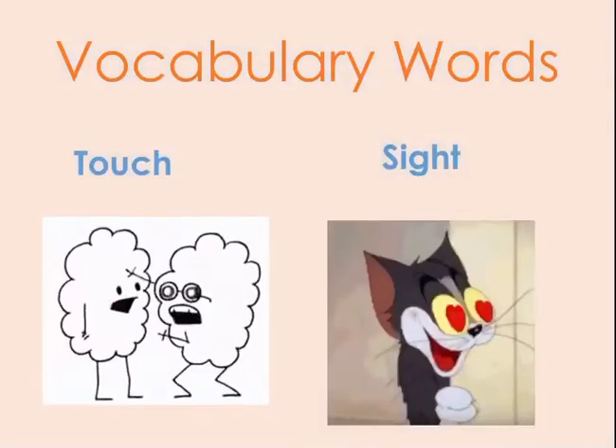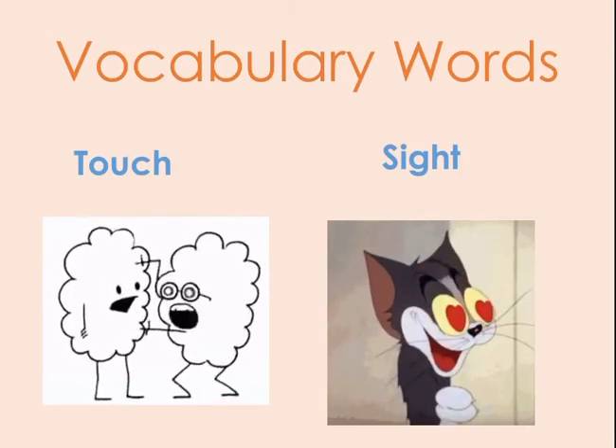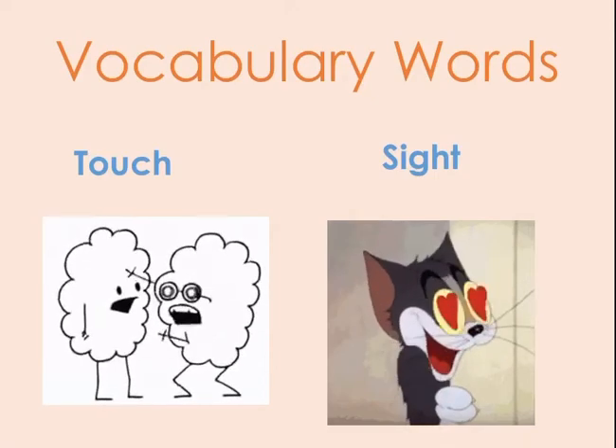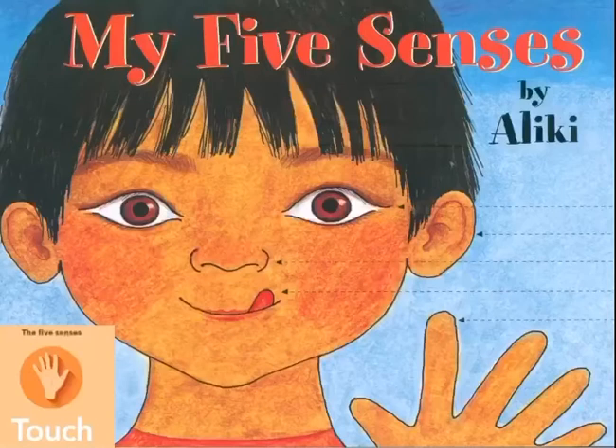The third word is 'touch.' To touch is to feel something. And the last word is 'sight.' Sight is the power of seeing or looking at something. This is the cover of our big book — the title is 'My Five Senses.'